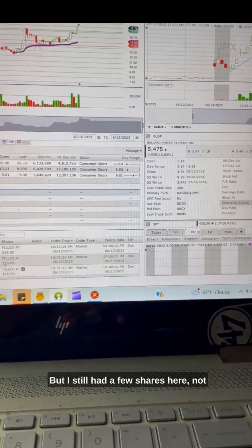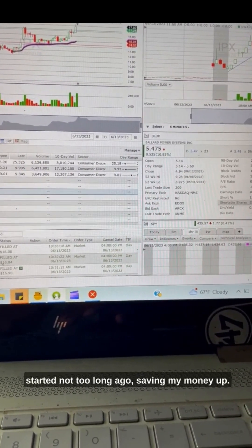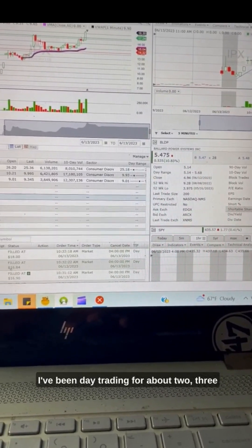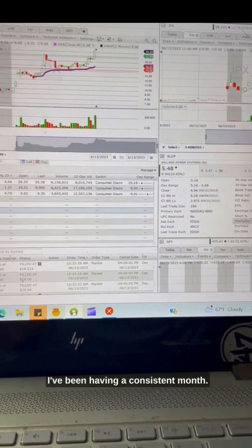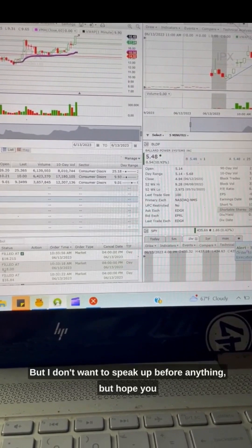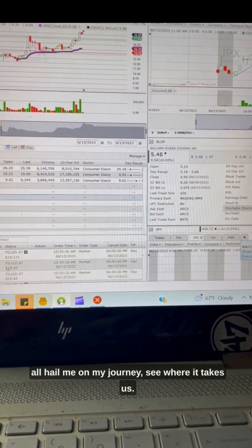I still had a few shares here, not too many, because I just started not too long ago saving my money up. I've been day trading for about two or three years now, but I've been on and off. Now I'm back a little bit. I've been having a consistent month, so it's going great so far. Hope you're out here with me on my journey.